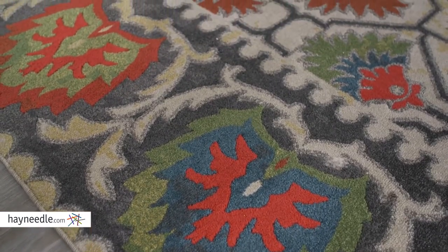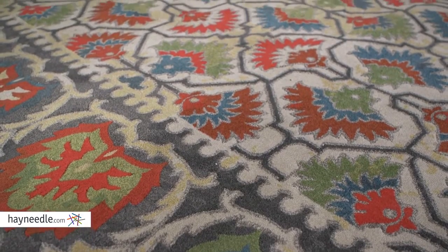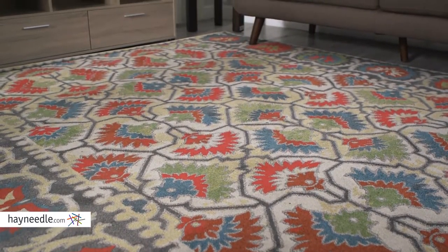You'll set any room apart with its contemporary multi-textured and multi-toned design, and I do mean any room as it's available in multiple sizes, so find the one that's right for your home. You'll be hard-pressed to find a rug better suited for your space than the Saluda Indoor Rug, and you can find it at hayneedle.com.